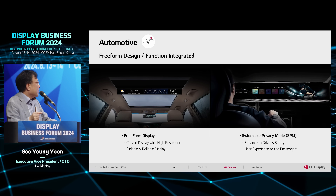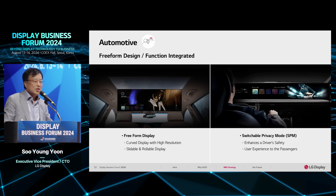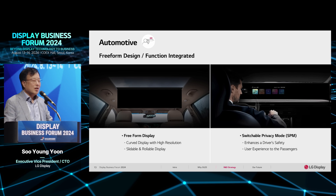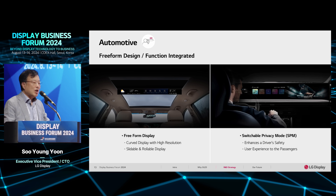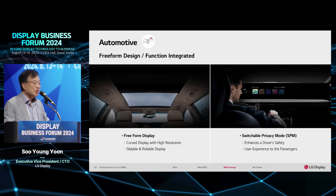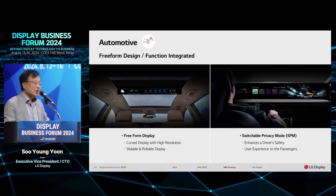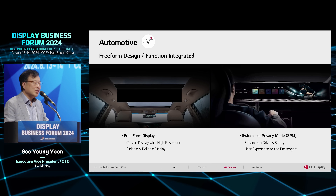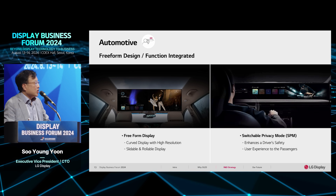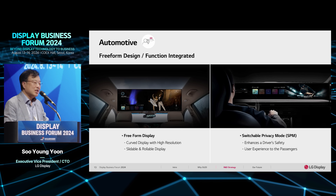For the automotive display area, OLED has very good advantages. First, you can achieve many kinds of display shapes — curved, roll-over, and others — compared to LCD. This gives great potential to expand display adoption in cars. Another advantage is the switchable privacy mode, which is a very good solution to separate content for the driver and passenger.